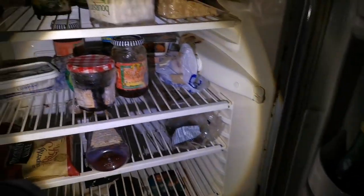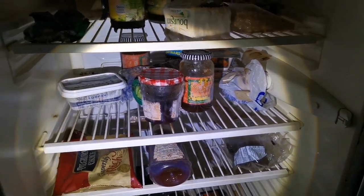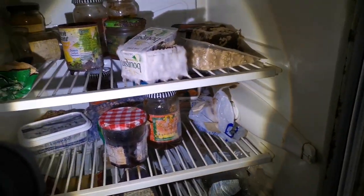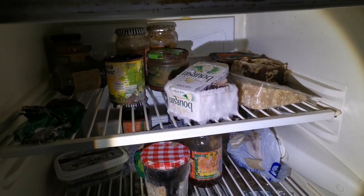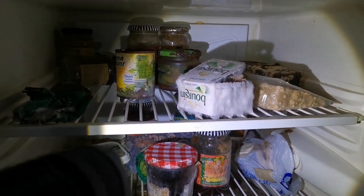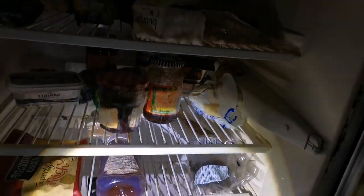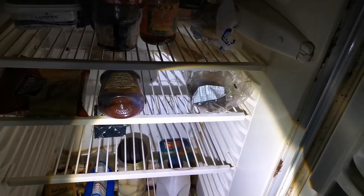It's got loads of stuff in. Mouldy juice. Marmalade layer pack. It's in there — all the mould on that, both on the garlic stuff. It's probably just been left since 2014.